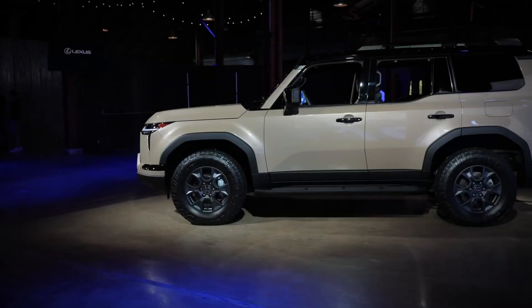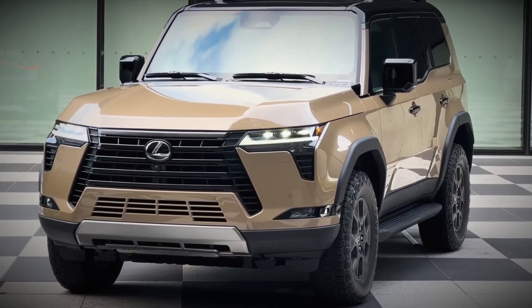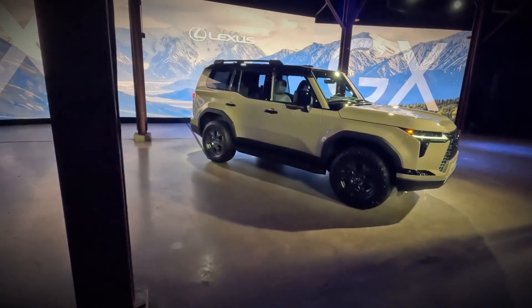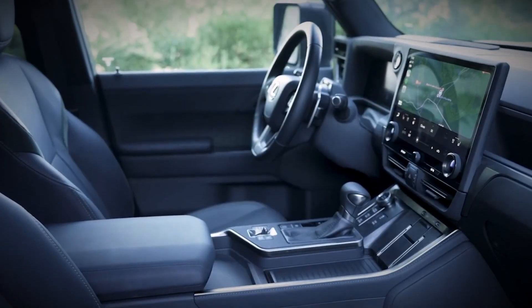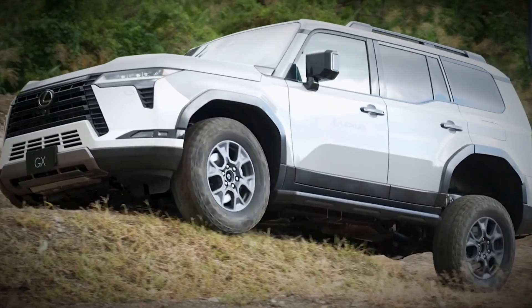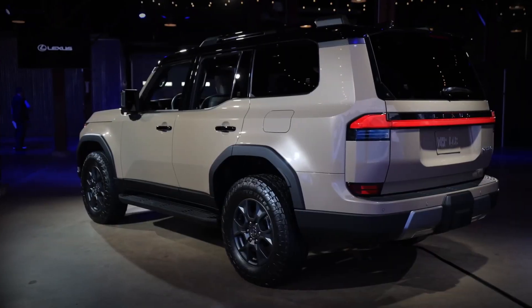One of the prominent distinctions in the GX Overtrail models is the inclusion of 18-inch wheels and 33-inch tires, enhancing their off-road capabilities. Furthermore, the GX Overtrail offers a commendable 11.1 inches of ride height, with an overall height of 76.18 inches. Although typically a seven-seater, the Overtrail models seat five people across two rows, ensuring ample room for incorporating the impressive off-road features.